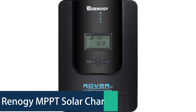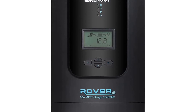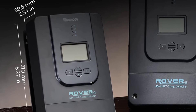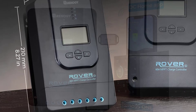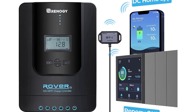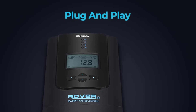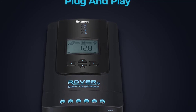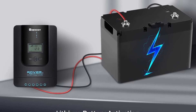Number 1: Renogy MPPT Solar Charge Controller. The Renogy 30A 12V/24V Auto DC Input MPPT Solar Charge Controller is made for solar panels up to 150W and designed for use with lithium batteries. It automatically adjusts to the optimal voltage and current to maximize charging efficiency and extend battery life, improving charging performance by up to 30% and preventing overcharging. It is equipped with the latest battery temperature sensor technology and built-in multi-protections including reverse polarity, short circuit, over-voltage, over-current, and under-voltage. It adapts to different weather conditions by adjusting charging voltage and current to match solar panel output.